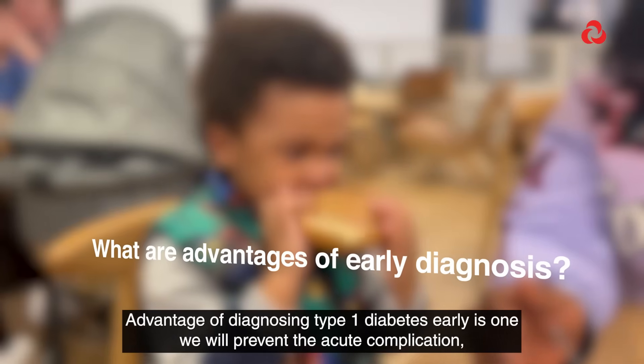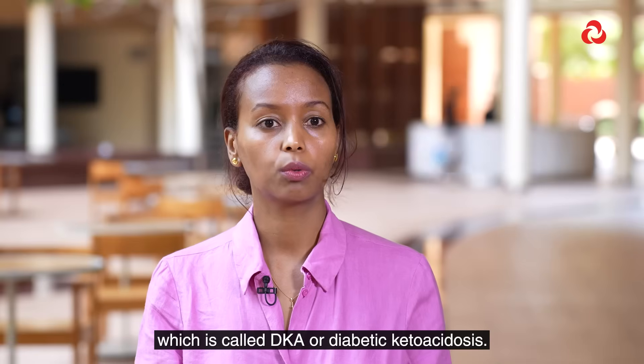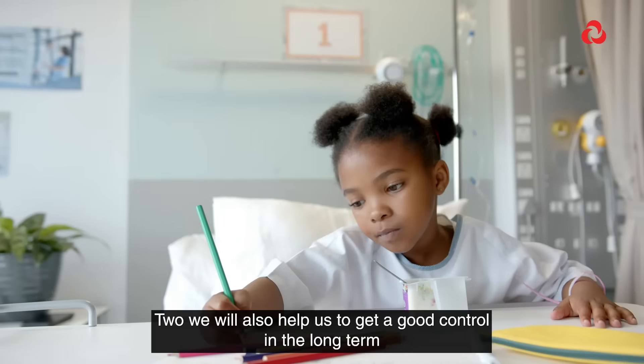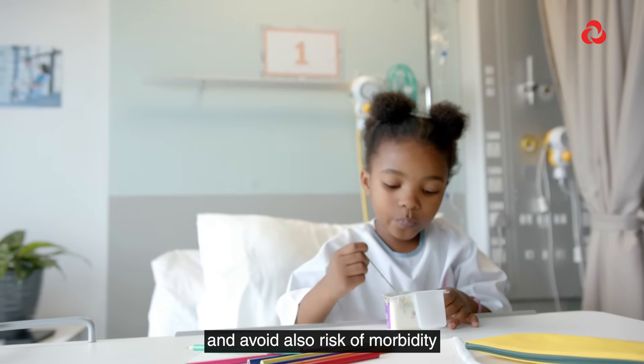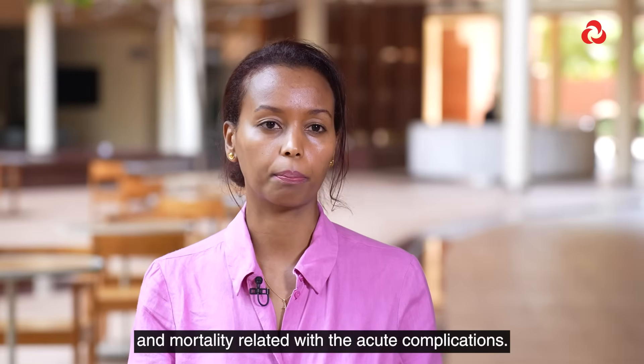The advantage of diagnosing type 1 diabetes early is, one, we will prevent the acute complication which is called DKA, or diabetic ketoacidosis. Two, it will also help us to get good control in the long term and avoid the risk of morbidity and mortality related to the acute complications.